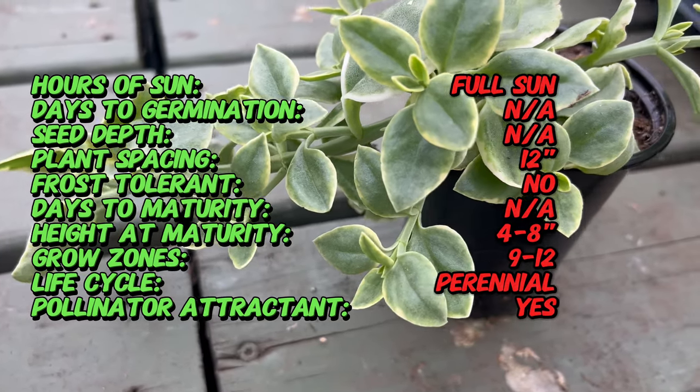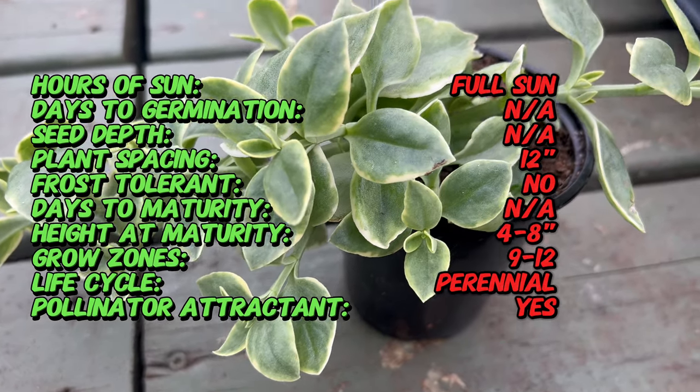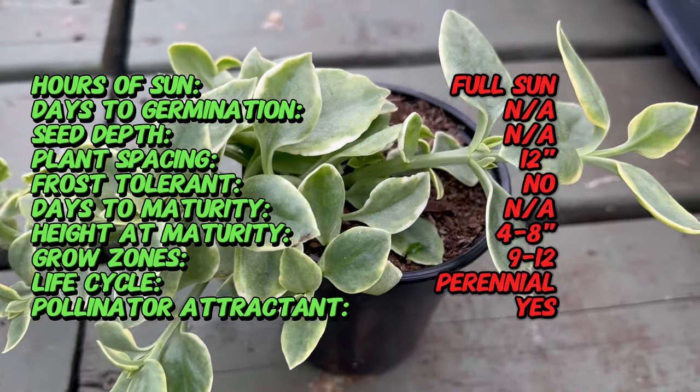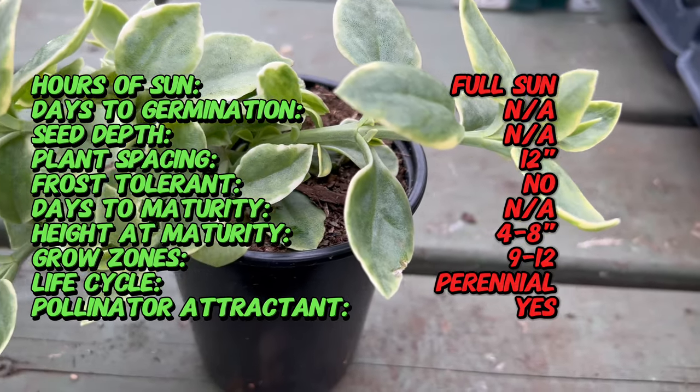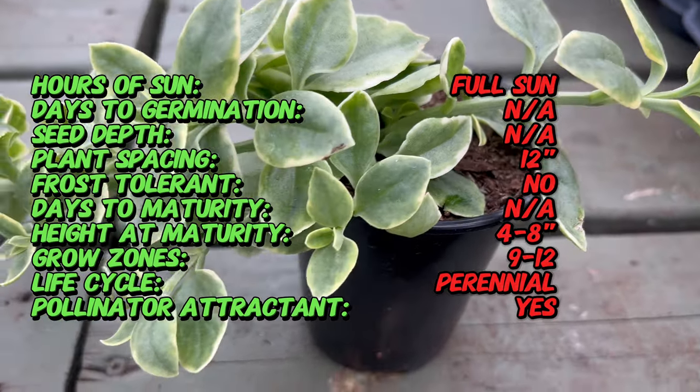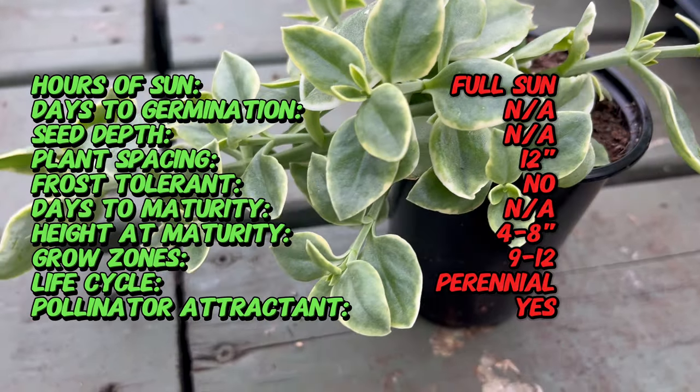Originating from South Africa, Mizu is a succulent ground cover that has captivated gardeners worldwide. Its history is intertwined with arid landscapes, where its resilient nature allows it to thrive in challenging conditions.